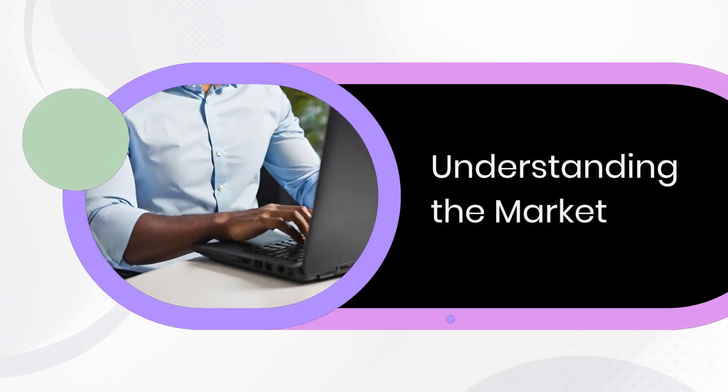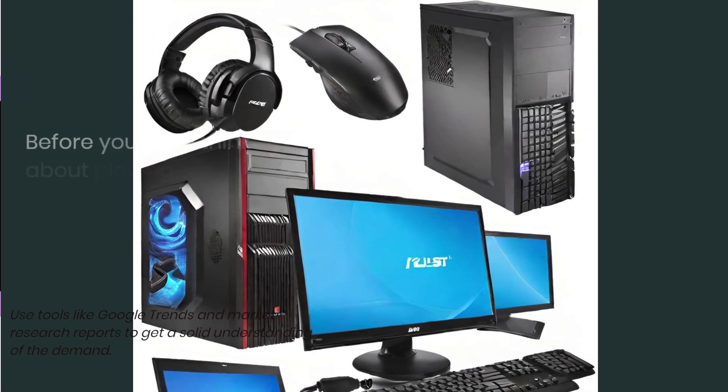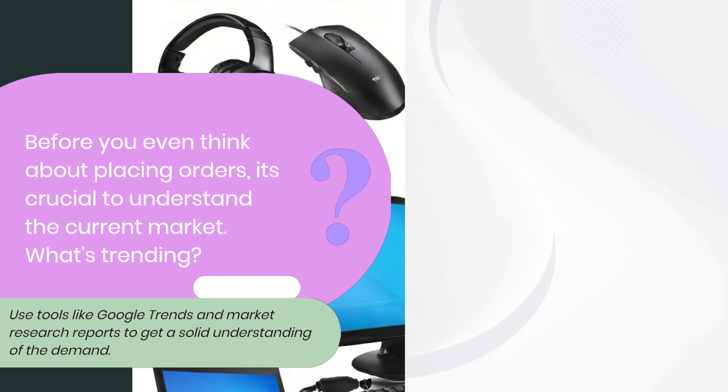Understanding the market. Before you even think about placing orders, it's crucial to understand the current market. What's trending? Use tools like Google Trends and market research reports to get a solid understanding of the demand.